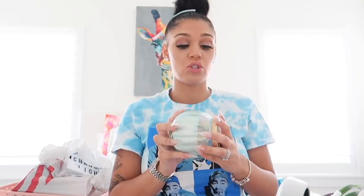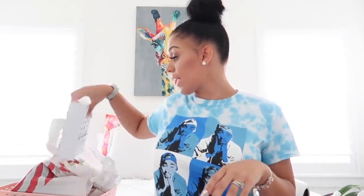Moving on, we have a candle. I got this for the background of my videos as well. It smells really really good — it's called White Cashmere and the price was $10.48. It has one candle wick and smells super good. They had a white one that might have matched my background more, but this one smelled better so I got this one.